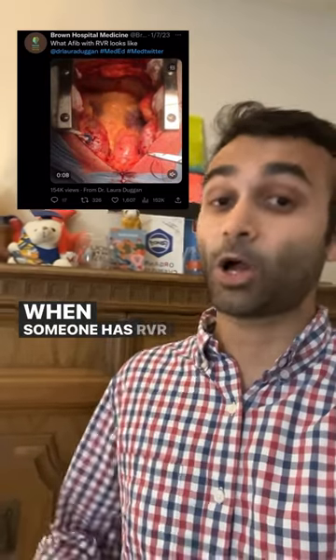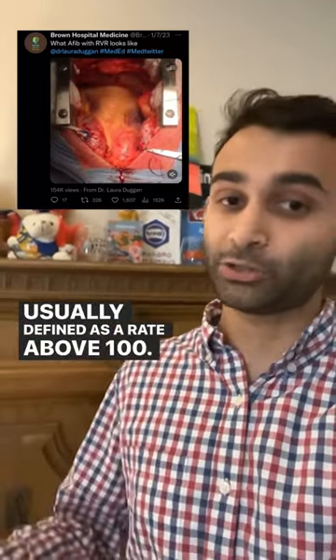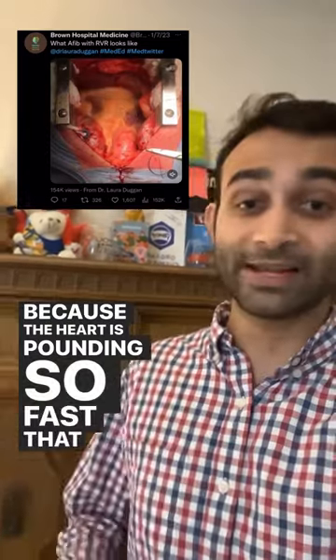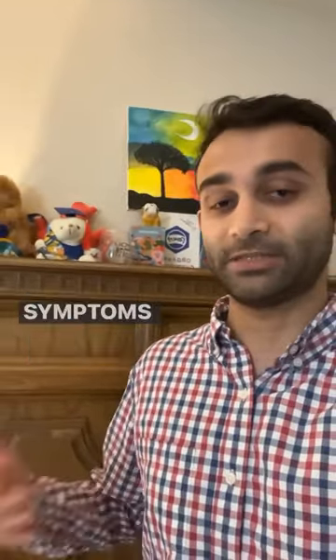When someone has RVR, it's a rapid ventricular rate, usually defined as a rate above 100. But it gets really scary when the rates are above 160 or 170, because the heart is pounding so fast that it's very possible the patient may get hypotensive and develop symptoms from it.